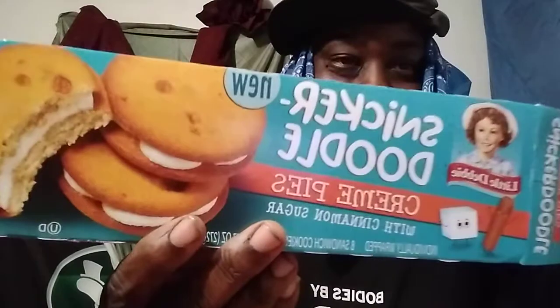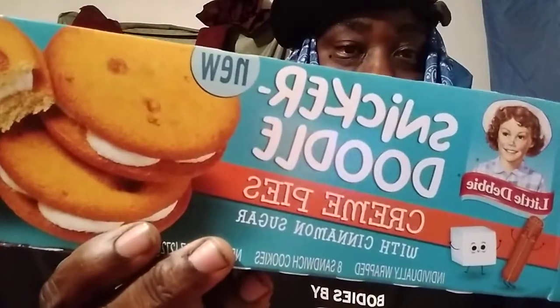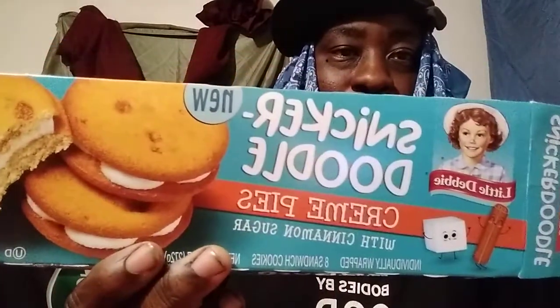Look what I got — a new Little Debbie Snickerdoodle Cream Pies, made with cinnamon sugar. This is what it looks like right here. This kind of caught my eye today. I don't eat a lot of sweets, but I'll try this cake because I'm about to work out, so it kind of boosts your energy a little bit with the sugar in here.